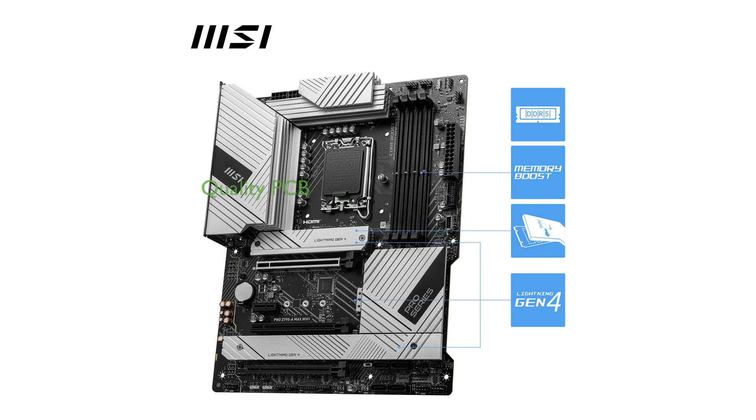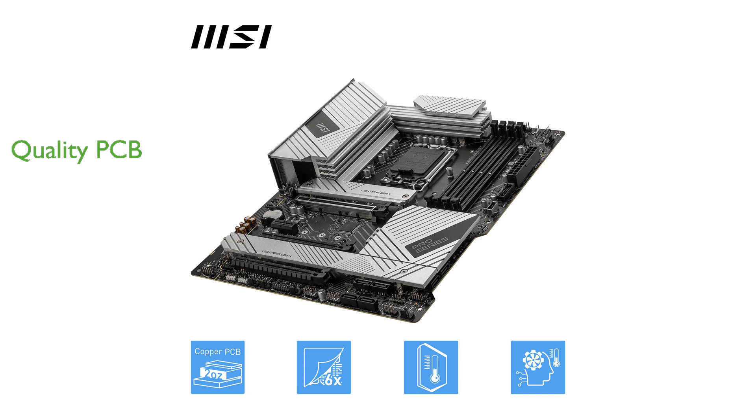The high-quality 6-layer PCB, made with 2-ounce thickened copper and server-grade materials, ensures durability and superior signal integrity. Additionally, the built-in Wi-Fi 7 and Bluetooth 5.4 provide fast and reliable wireless connectivity, making it a versatile choice for modern PC builds.